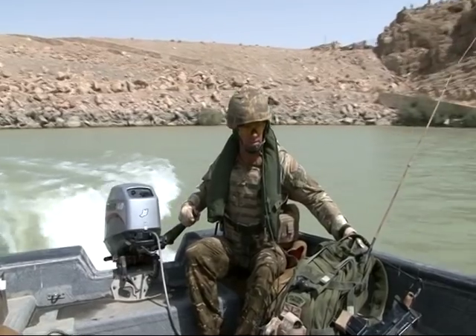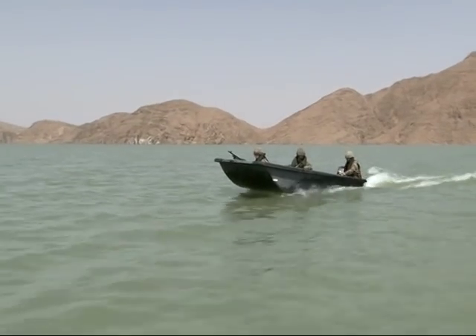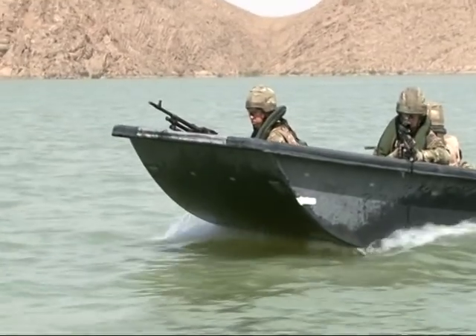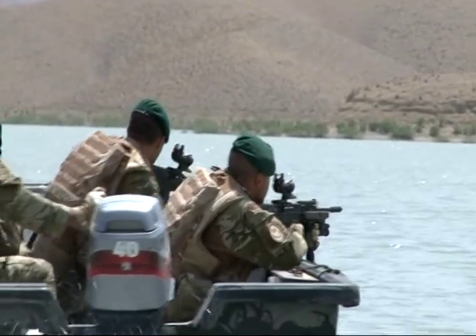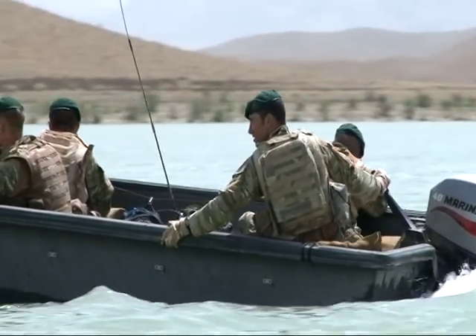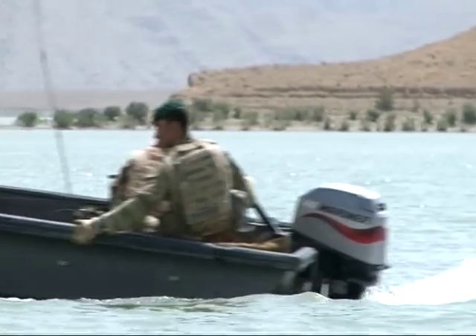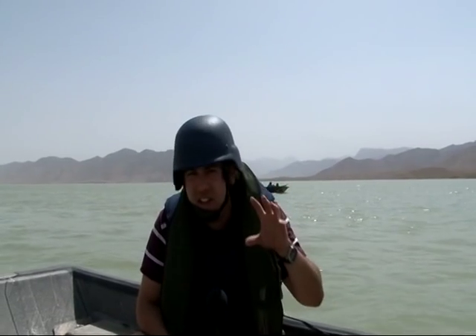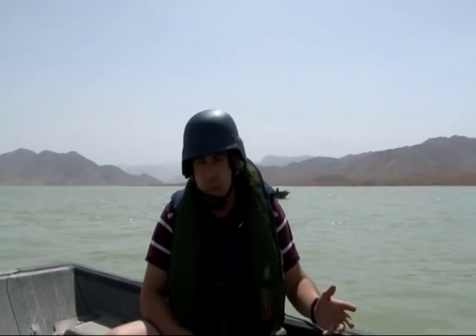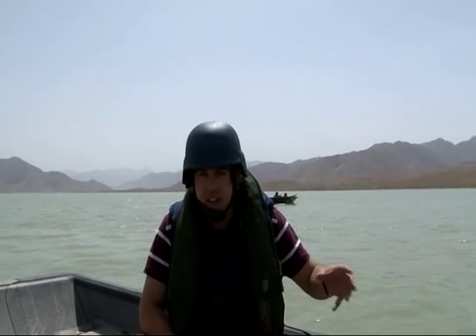The boats whip along the surface, 40 horsepower engines fully engaged. Marines keenly observing the terrain with a 360 degree view. This patrol on water is by no means routine. Foot patrols and vehicle patrols are the more normal, but this is such a key feature here that using these craft gives Delta Company the vital means to see over this important area.